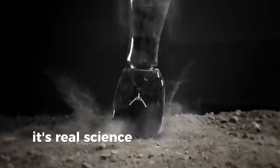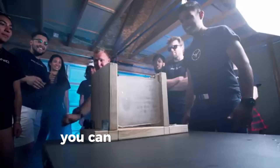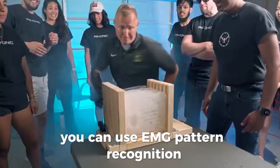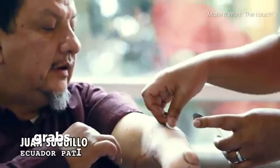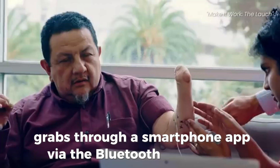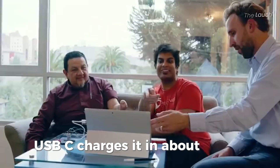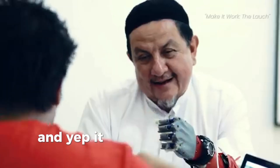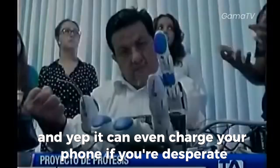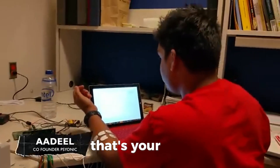Operating the Ability Hand is smooth. You can use EMG pattern recognition — muscle signals — or manually control grips through a smartphone app via Bluetooth. A USB-C charge takes about an hour, giving you six to eight hours of use. And yes, it can even charge your phone if you're desperate — so you basically have a portable charger on the go. That's your hand.